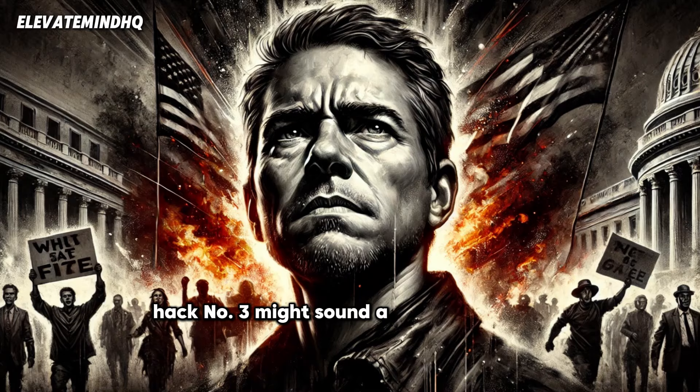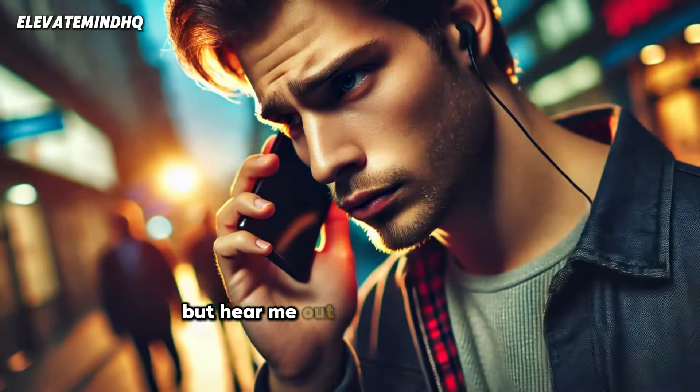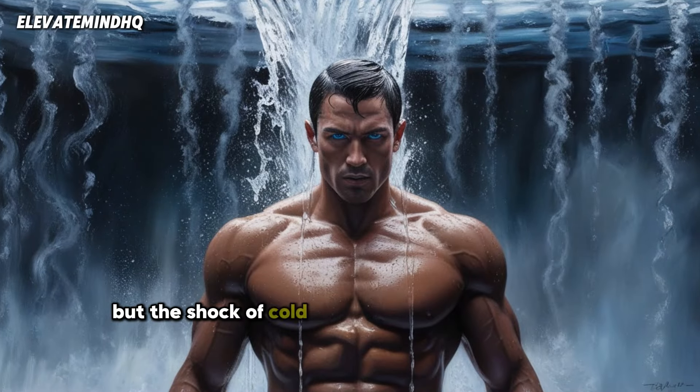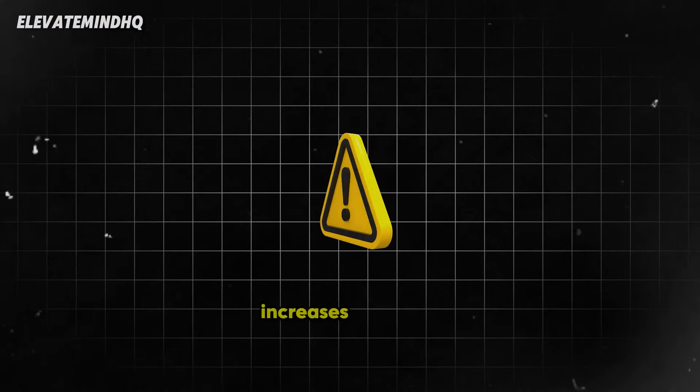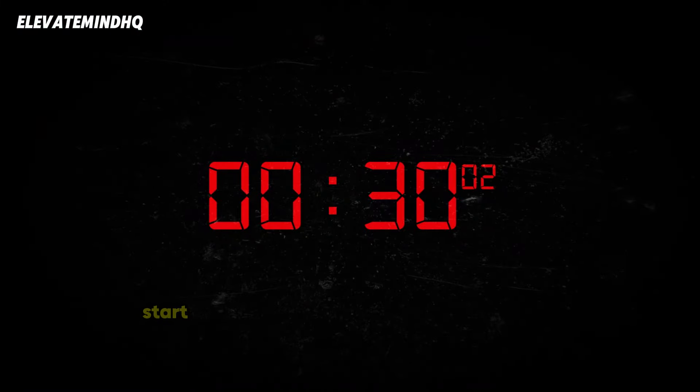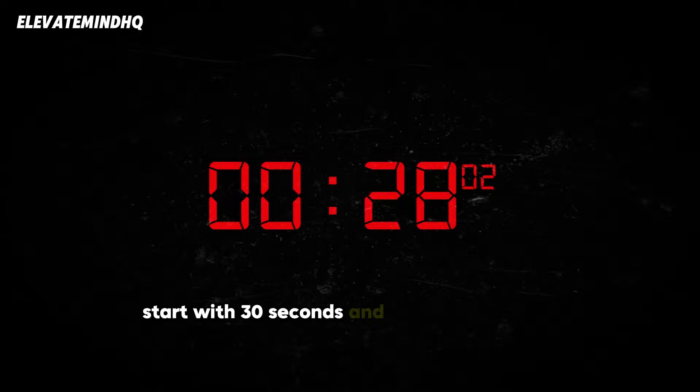Hack number three might sound a bit controversial, but hear me out: take a cold shower. It sounds crazy, but the shock of cold water boosts your circulation, increases alertness, and can even improve your immune function. Start with 30 seconds and work your way up.